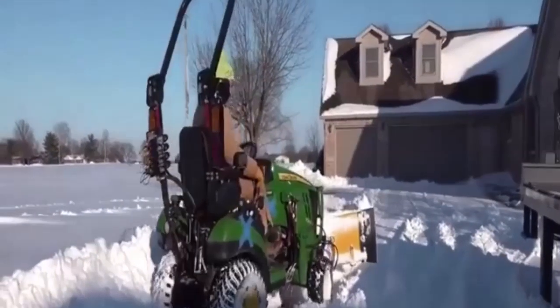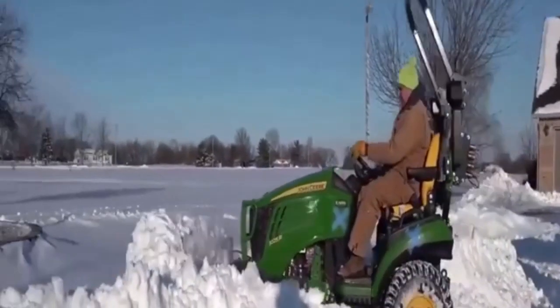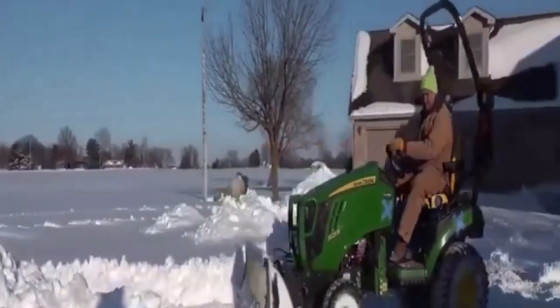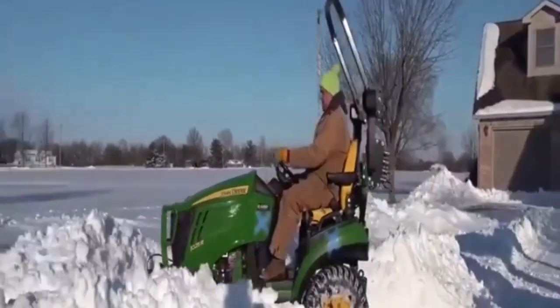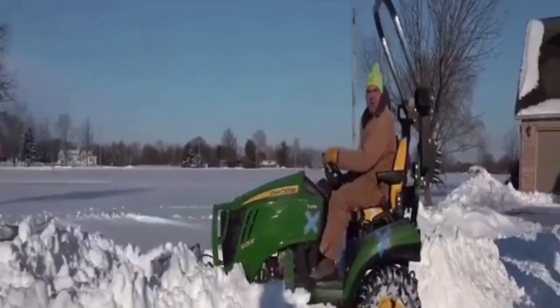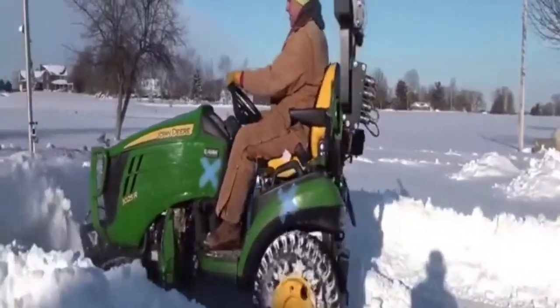I'll try that pile head on. No problem. As long as I'm pushing straight, I can push a lot of snow.